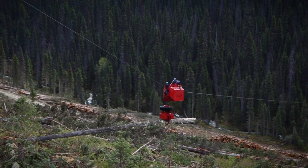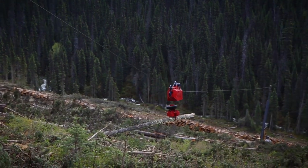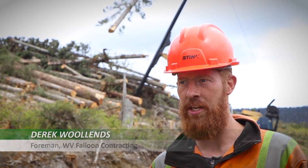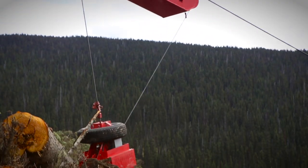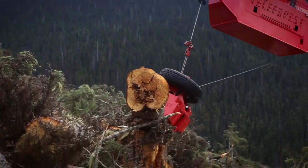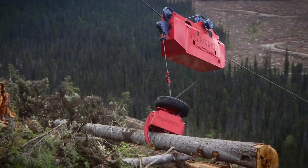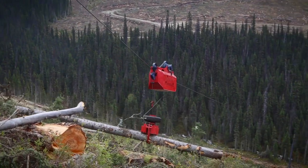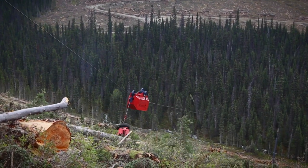We've been using the Teleforest system for about four years. We've been on train up to 40 to 80, sometimes 90 percent. I think it's been working really well on the slopes that we have and on the rocky ground and wet ground. The Skylog system from Teleforest is an efficient and profitable solution for harvesting timber on nearly any type of terrain.